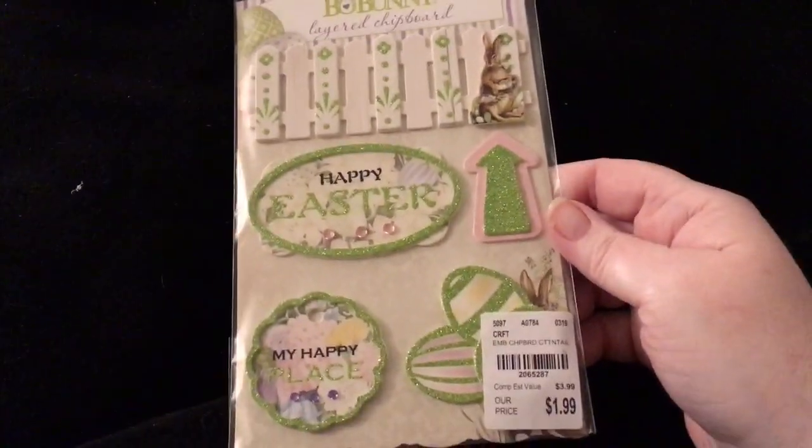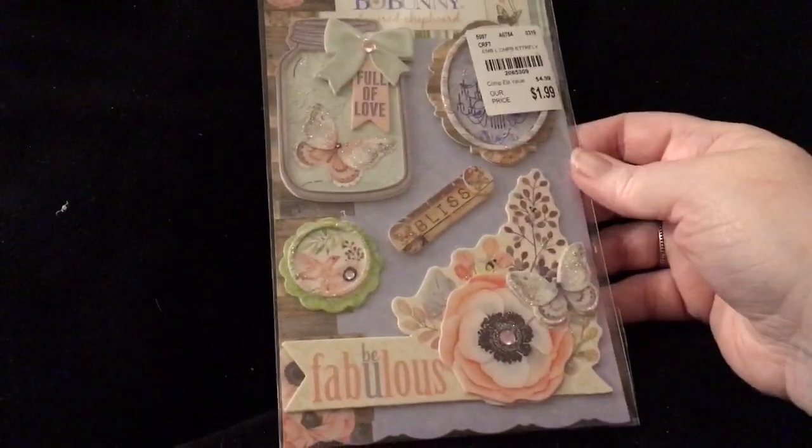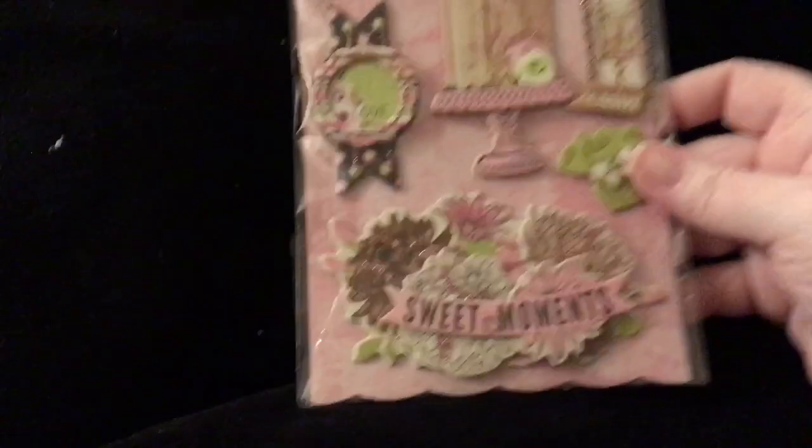Then I found a couple of these Bo Bunny layered chipboards. I found the one that goes to the Cottontail, which I got last year. And then I found the one I just got — the Butterfly Kisses, the one that I just fell in love with. There's that jar — I might have to get one more of these. And then the one that was called Sweet Moments — I got that one.